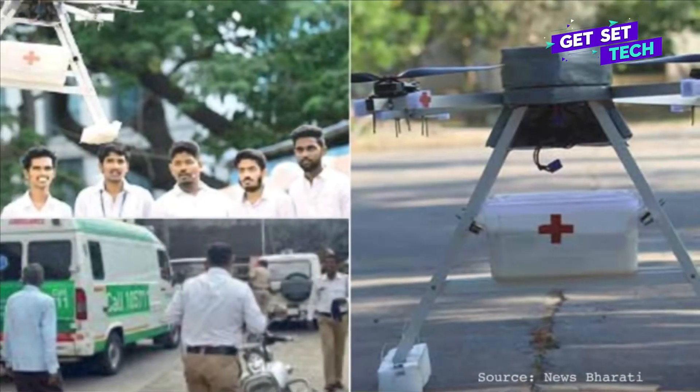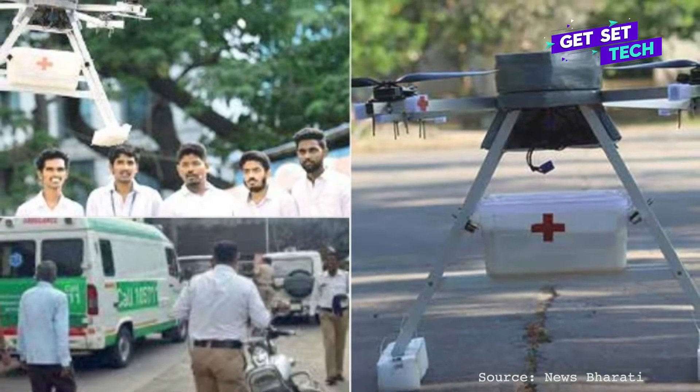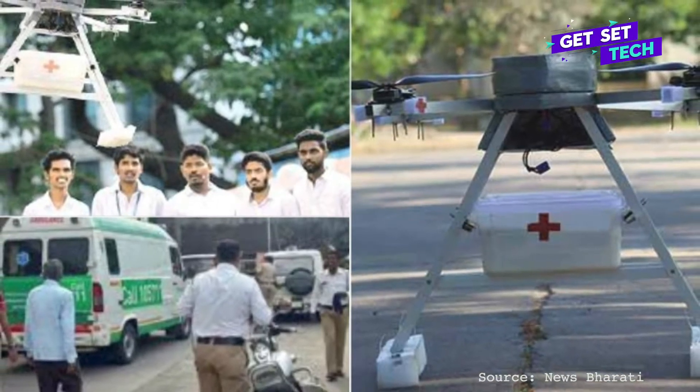Floods, difficult terrains, no railway tracks, remote villages, or even being in a road accident — these are situations where emergency medical aid can save lives, and our first innovation does just that. Drone ambulance. It is designed to ensure people stuck in dire medical situations have access to emergency services.